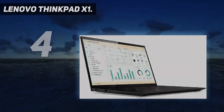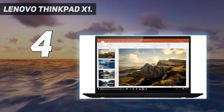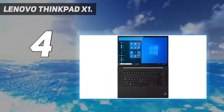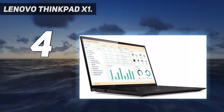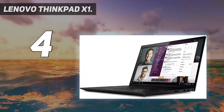Coming in at number four: the Lenovo ThinkPad X1 Extreme. Lenovo couldn't have picked a better name — "extreme" is the operative word here. This 16-inch laptop is packed with extreme internals such as a top-of-the-line 11th Gen Intel Core i7 CPU and powerful Nvidia 30 series graphics, built to make its rivals sweat.